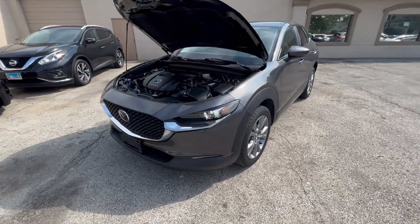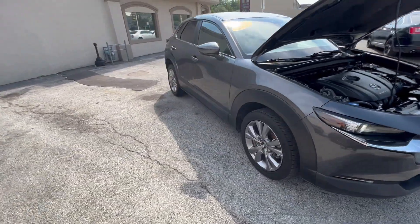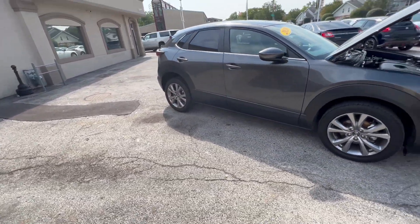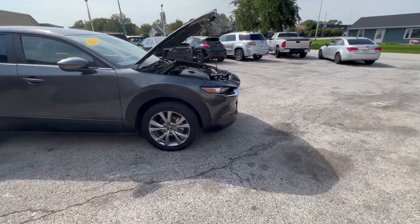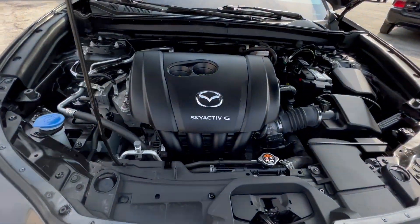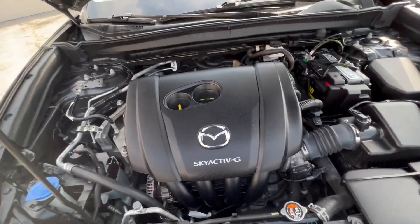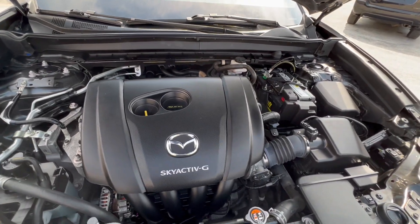Hi everyone, I'm Ed from Mr. C's Automart with this new arrival. It's a machine gray metallic 2020 Mazda CX-30 SUV, only 65,000 miles. It's got the Skyactiv-G technology — a 2.5 liter engine, very good on gas.